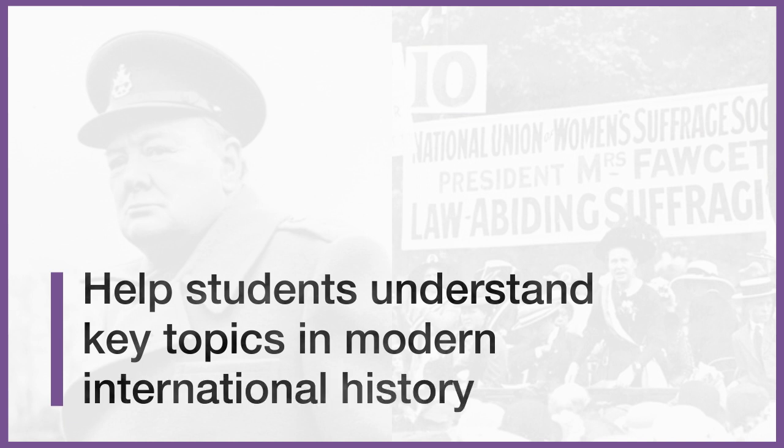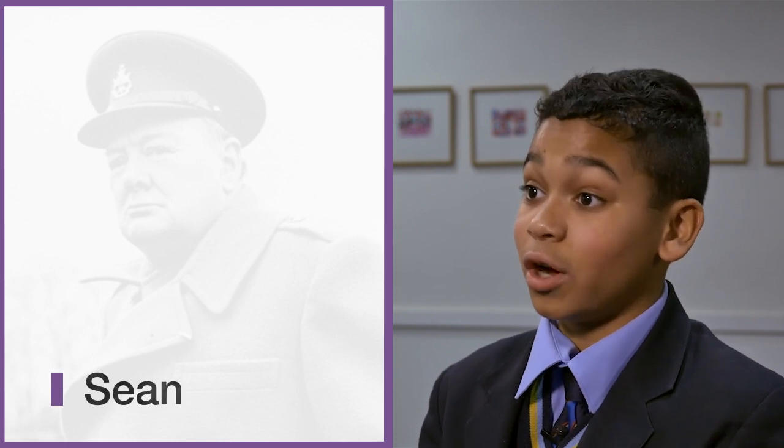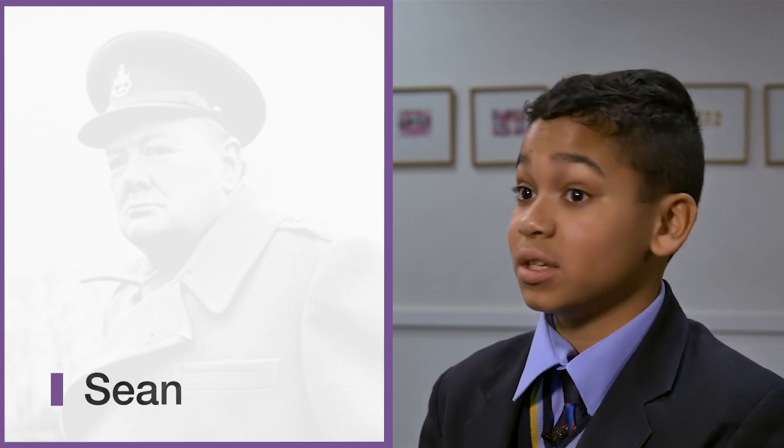Three: the investigations will help students understand key topics in modern international history, and the wide range of investigations means there's something to suit everyone. My group studied: did nuclear weapons make the world safer between 1945 and 1951? That allowed us to look through the archives and the sources we were given to help answer the question. I found it interesting how the suffragettes used violence instead of peace to try to be heard.